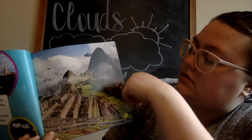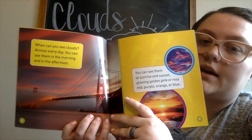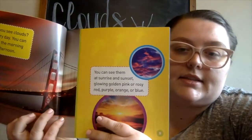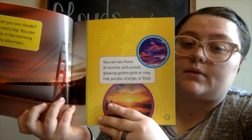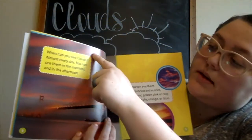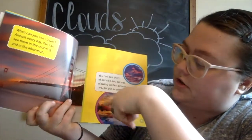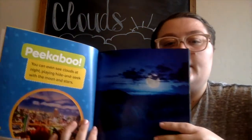When can you see clouds? Almost every day! You can see them in the morning and in the afternoon. You can see them at sunrise and sunset glowing pink, golden pink, rosy red, purple, orange, or blue. Clouds aren't always white, guys — they can be all those different colors that you see here in these pictures.